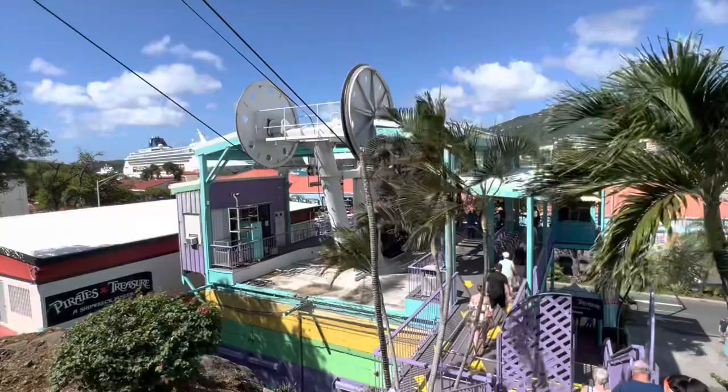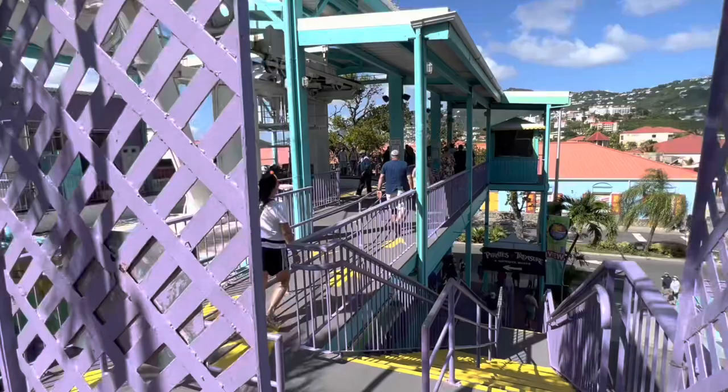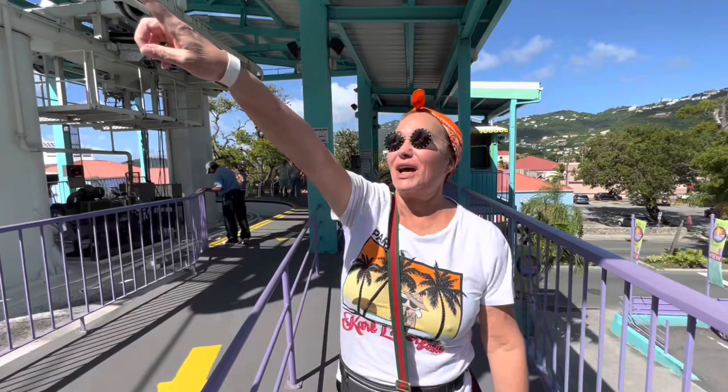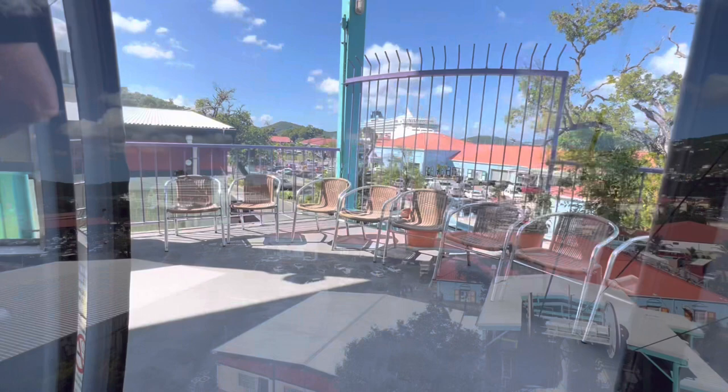We are in St. Thomas at the Pleasant Point Skylift. It's going to take us up to the top for the best views in St. Thomas. This was about a 10-minute ride from the ship. We are here at Paradise Point ready to get on the sky ride — and here it comes now. It looks like the scariest ride of my life. Yeah, let's go do it.